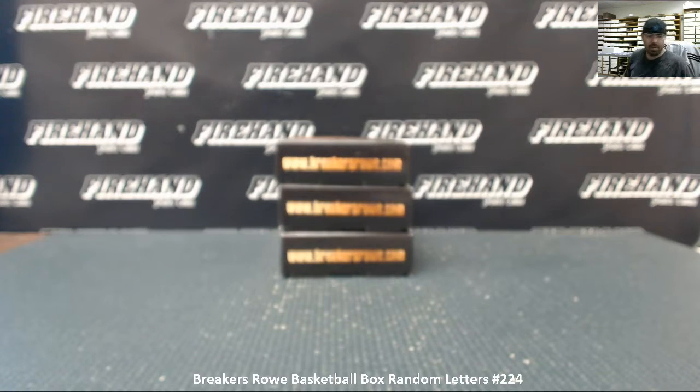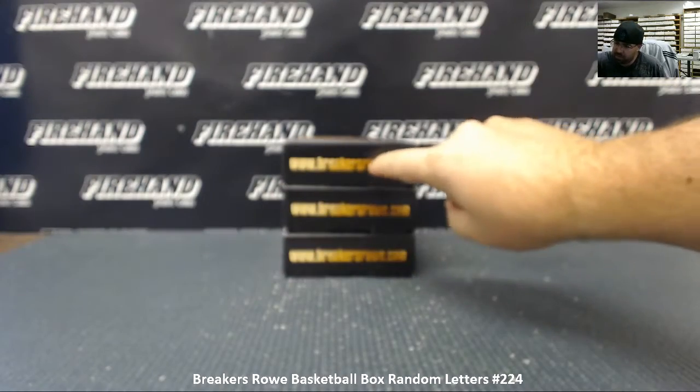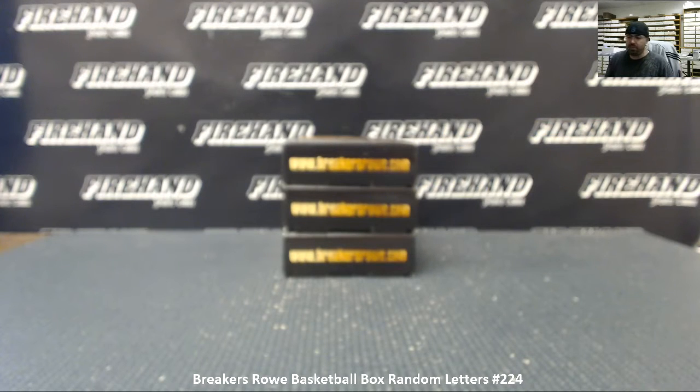Alright guys, we're doing Breakers Row Basketball Box, Random Letters Number 224. We got three boxes here. We're going to use the roll of the die to choose one of them. We'll use box numbers 1, 2, 3, 4, 5, and 6. The roll of the die will also determine how many times we randomize the list of participants and letters. Good luck.